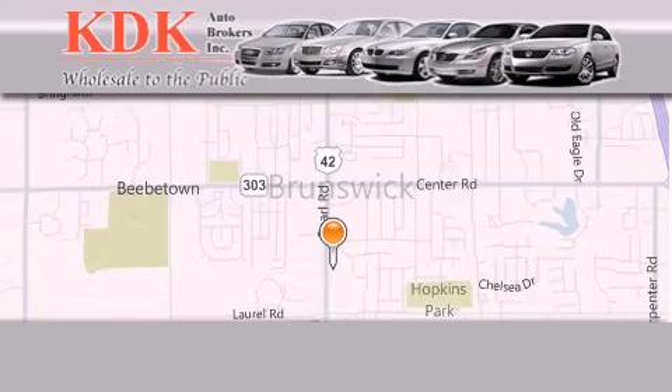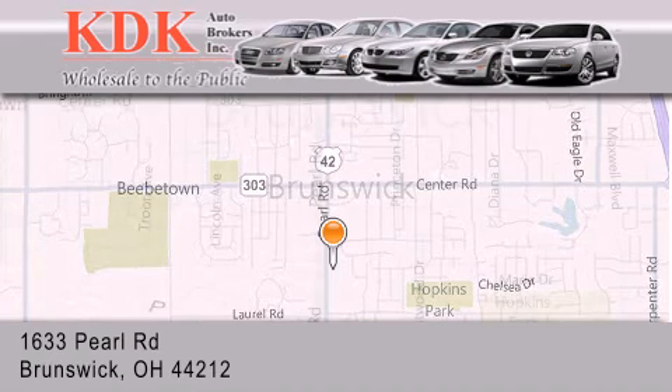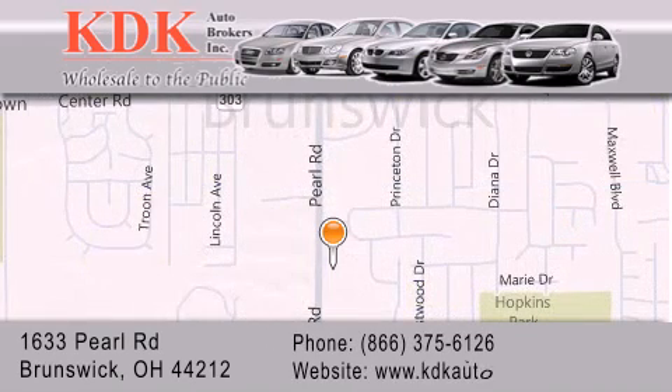Thank you for considering KDK Auto Brokers in Brunswick, Ohio for your next pre-owned vehicle. For additional information, please visit our website, give us a call, or stop by our dealership. We are conveniently located at 1633 Pearl Road, just 1.5 miles south of Route 303, minutes off I-71. We look forward to serving you.